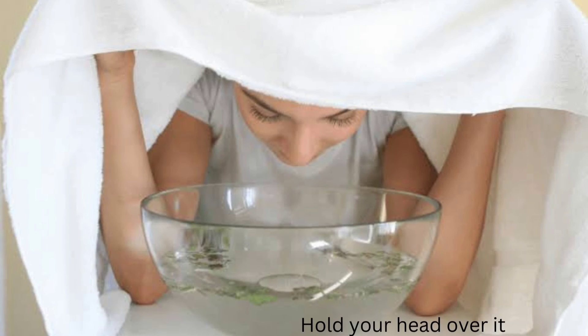Add two to three drops of eucalyptus essential oil into a bowl of steaming hot water, then hold your head over it and use a towel to trap the steam. It helps to calm your stuffy nose and chest in an instant.